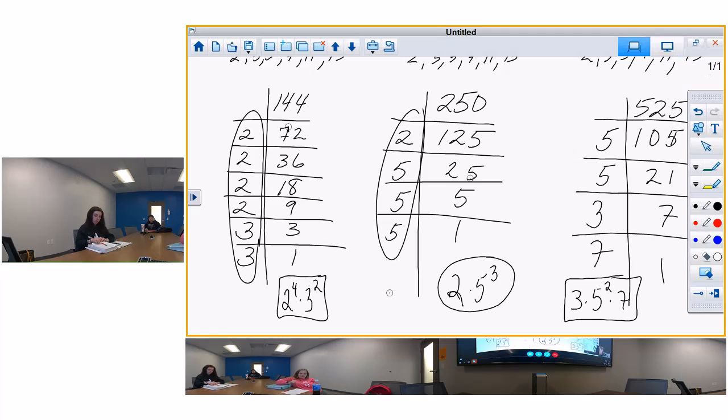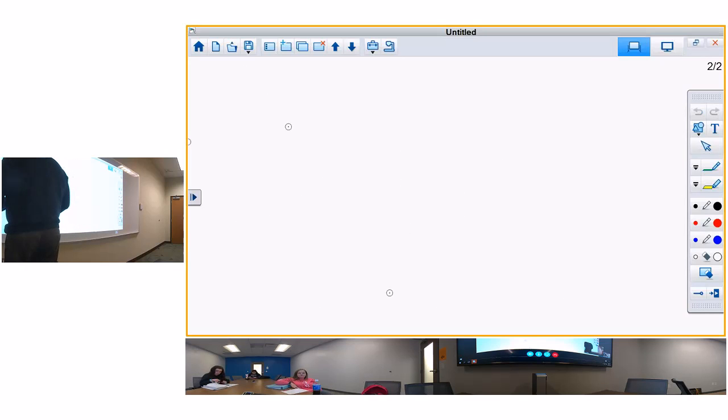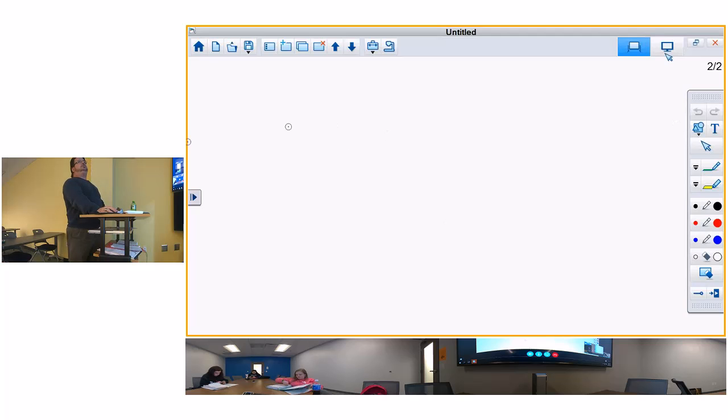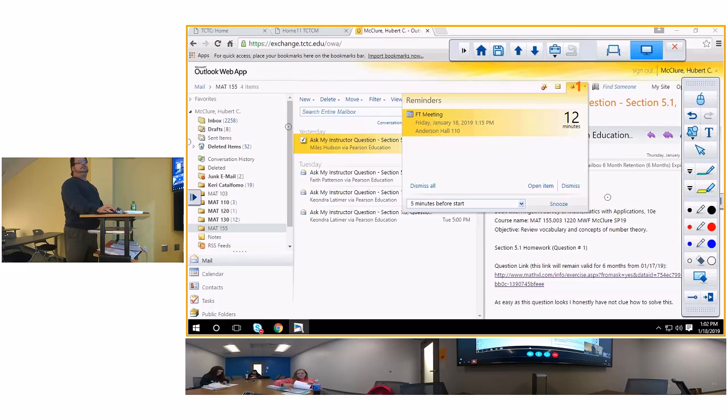Let me give you a little lesson on least common multiple and greatest common factor, and then we'll do some more. Let me go back to the book and pull it up. We only got about 10 minutes left - what time is it? We've got 13 minutes, and I've got to quit a little early because I've got to go to Mr. King's.